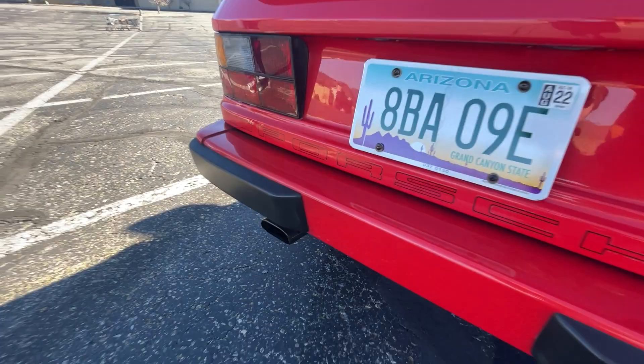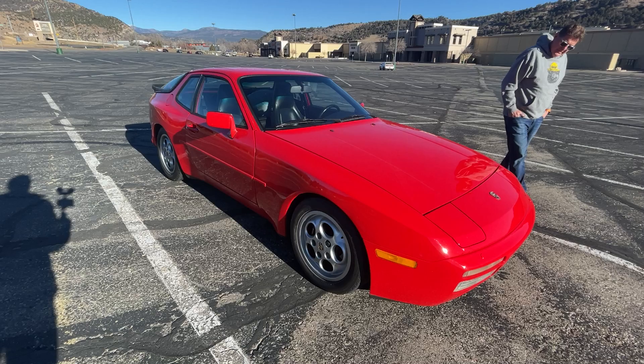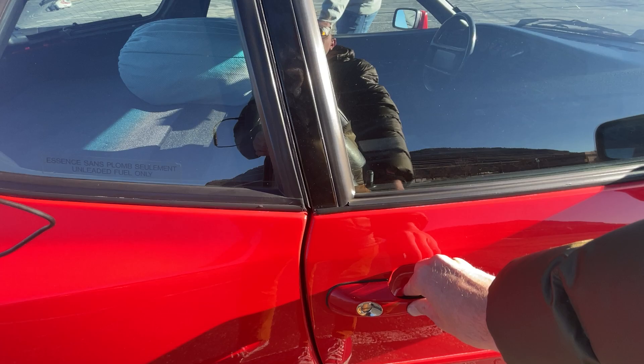To tell the Turbo from a standard 944, you have this really cool rear diffuser and a different front bumper with slits in the lower front end. This one has the phone dial wheels. The 944 Turbos also had bigger brakes than the standard 944s and improved suspension.